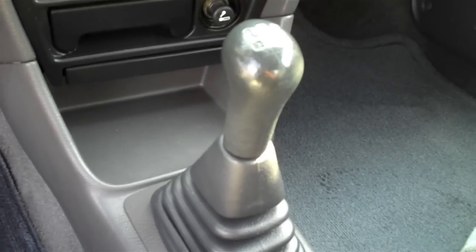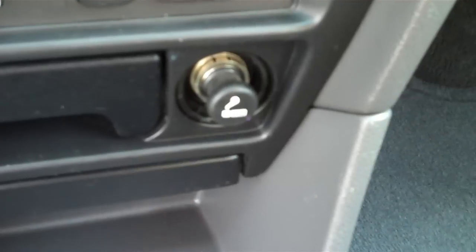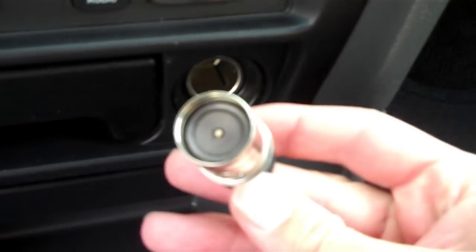This Metro actually comes with some decent options as well. Air conditioning is one. There's also a stereo system with a cassette player and rear window defogger. Plus, this Metro has never been smoked in.